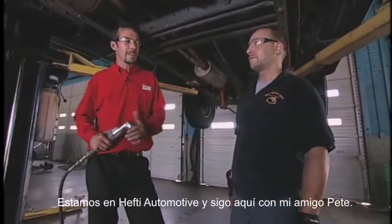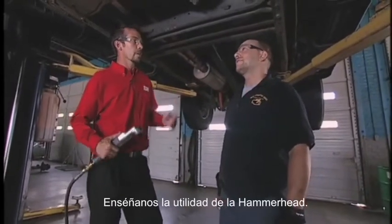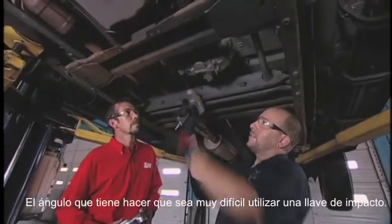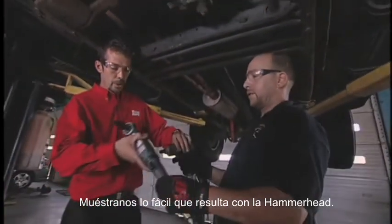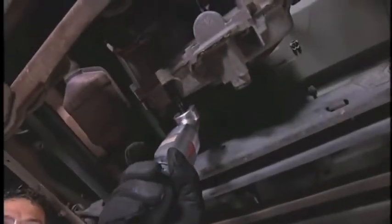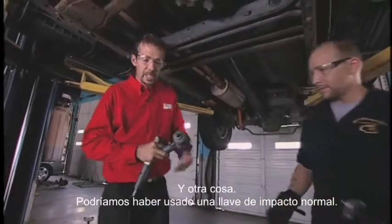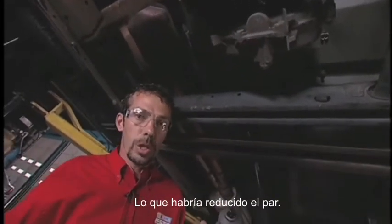We're still at Hefty Automotive, and I've got my buddy Pete with me. We're underneath another one of the vehicles that needs some work done. Pete, show us an application where the Hammerhead would come in useful. Well, this transfer case bolt right here — the angle that we have wouldn't be very easy to get out with this impact wrench. Here's the Hammerhead — show everybody at home how easy it can get in there. Very easy, came right out. He could have used his normal impact, but then he would have had to use an extension to get up around this cross member, and that ultimately takes torque away from the tool.